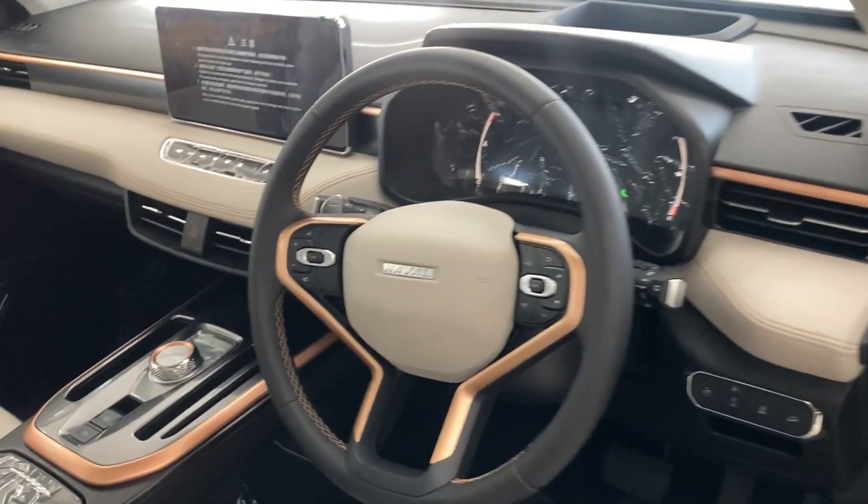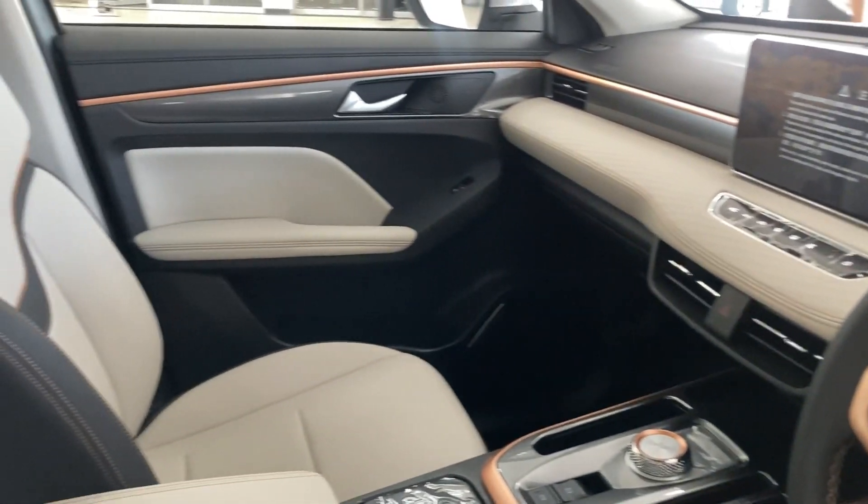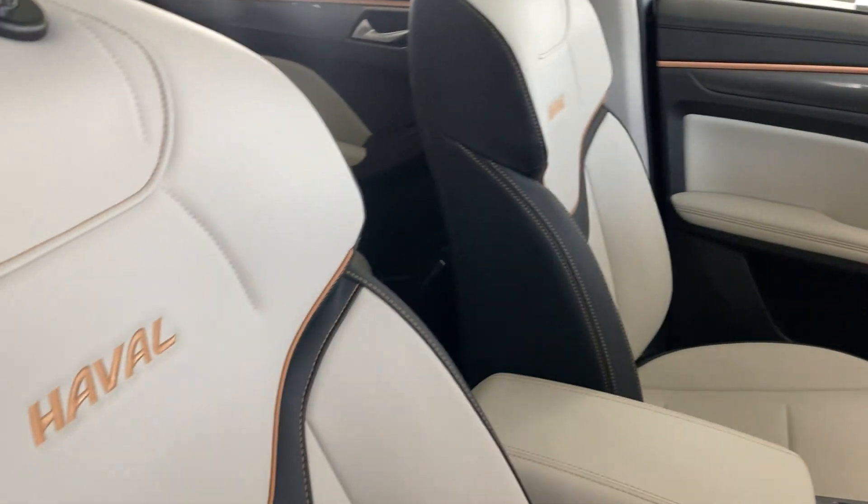I also decided to have a look at the Haval Jolion, and the interior impressed me — I should review that soon.